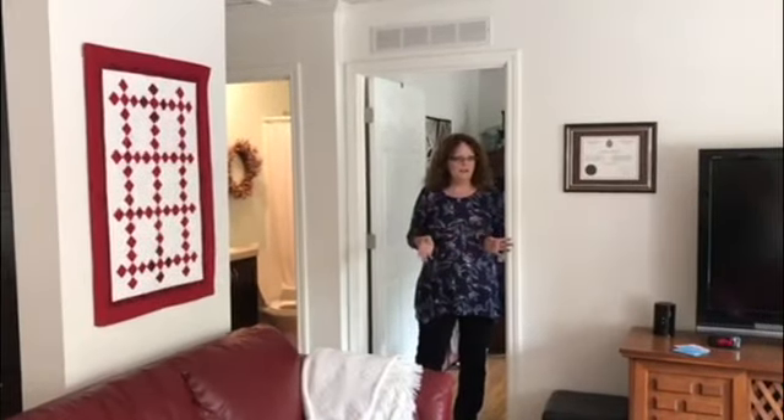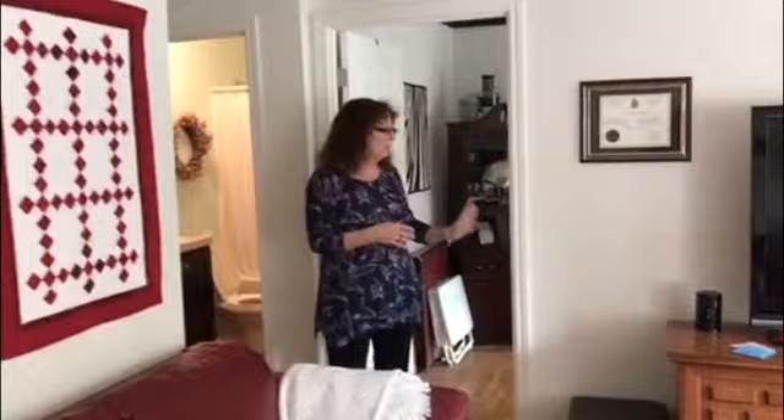On the other side of the bungalow, they have two bedrooms. This being the first, the smallest, which they use as a hobby room.